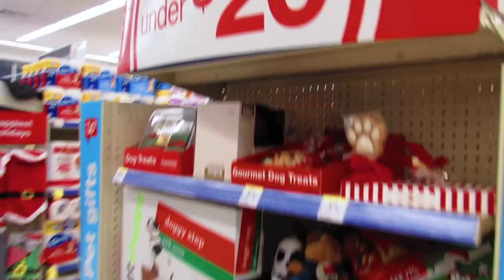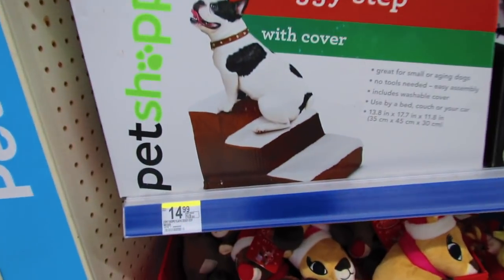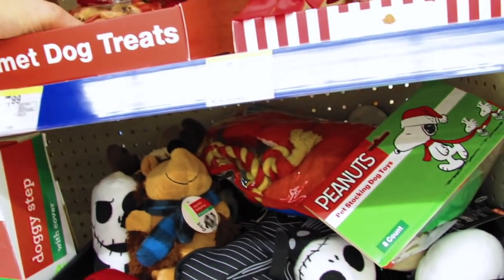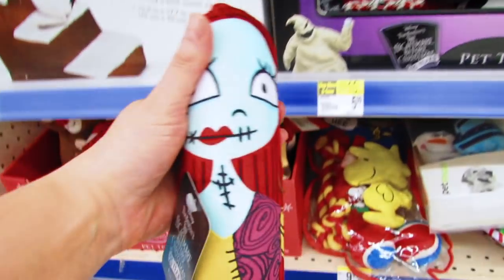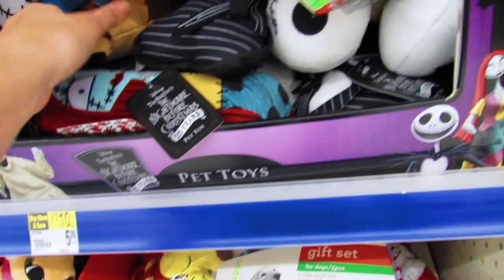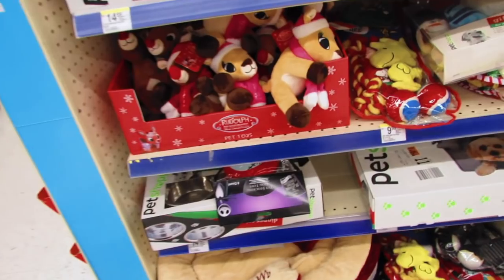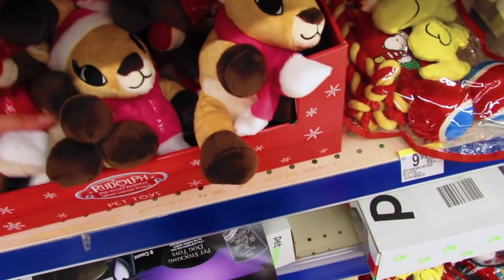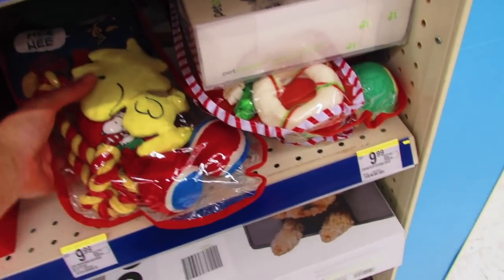Let's go down here and look at the pet gifts. They have dog treats and doggy steps — and I have to say, seeing these things is making me kind of sad because we just lost our dog. But I know so many of you have dogs, so I'll put my feelings aside and show you some of these cute gifts, because it's really fun to get a little something special for your pet. They have little Rudolph pet toys that both squeak, and little pet stockings for $9.99.